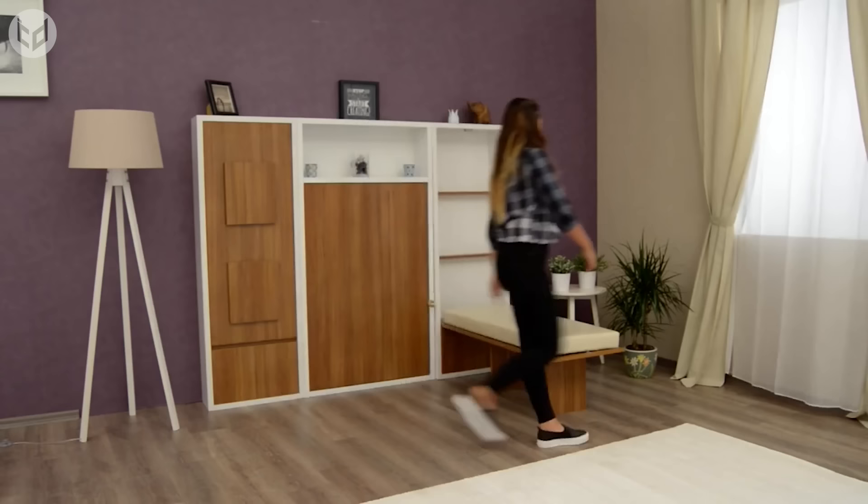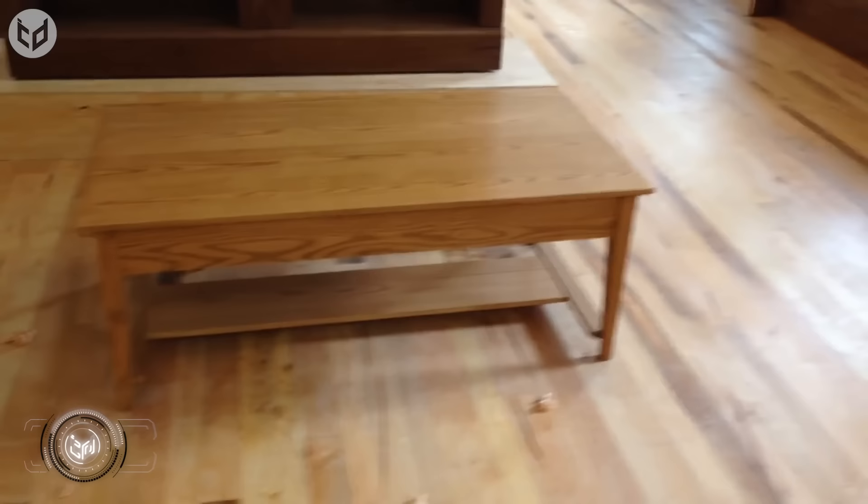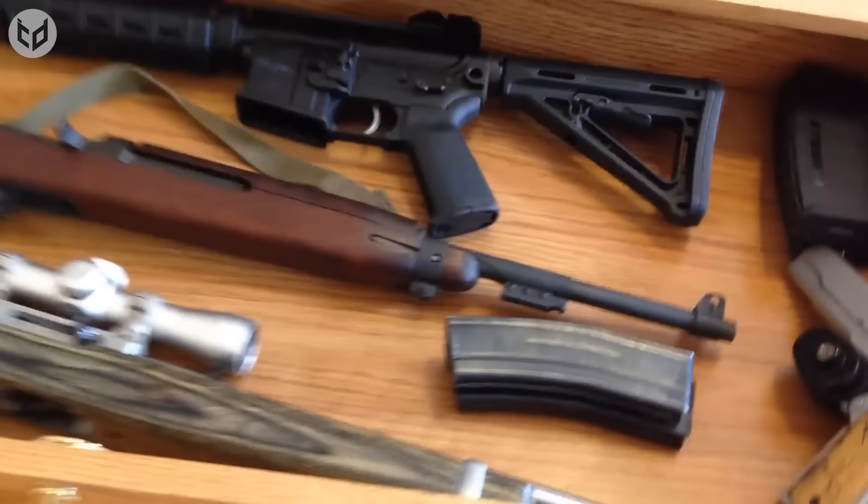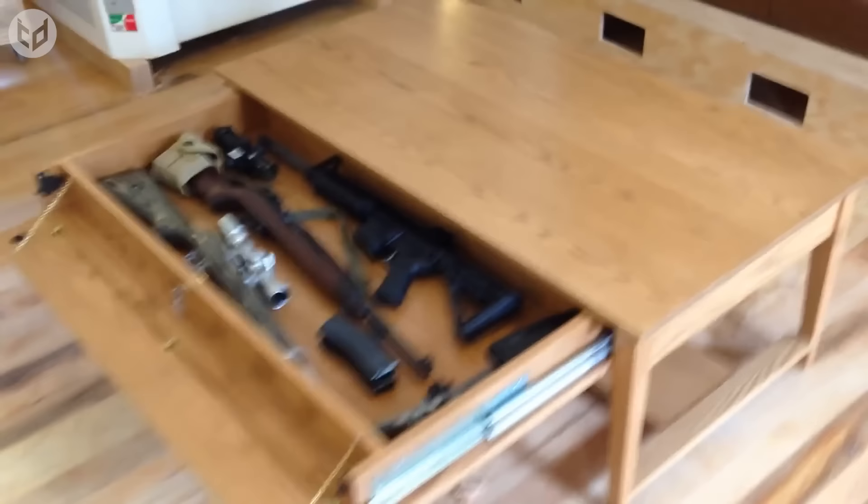This may look like a regular no-frills coffee table, but you know that's not how we do things here. Pressing on a side panel gains access to a lockable drawer, inside which you can keep all manner of things. It could serve as a hidden gun drawer, as seen here. Although if you're going to use it that way, make sure you take out the key and keep it somewhere separate — as not seen here.